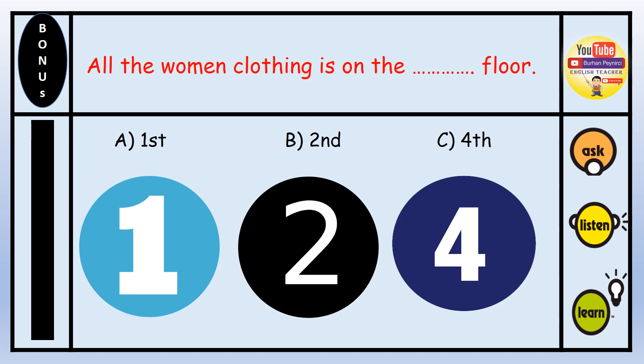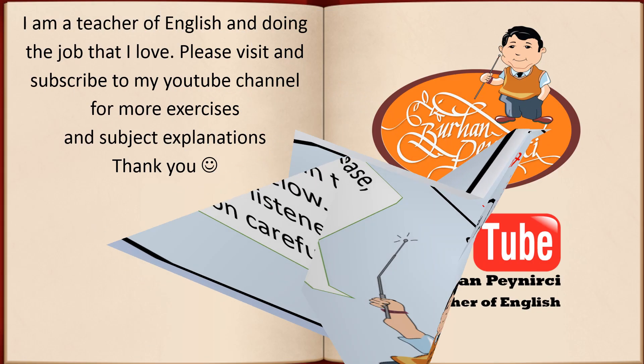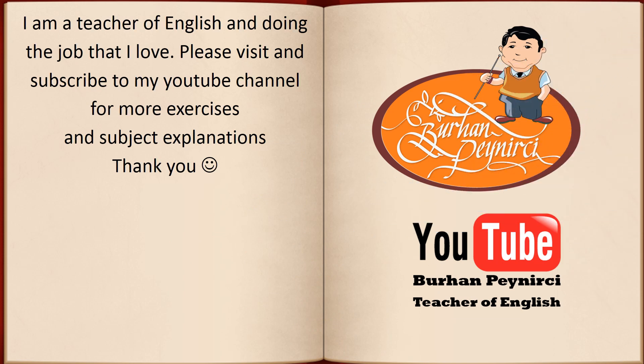Bonus question: All the women's clothing is on the blank floor. A. First. B. Second. C. Fourth. This is a bonus question — please write your answers in the comments below. Let's see who has listened to the conversation carefully. I am a teacher of English doing the job that I love. Please visit and subscribe to my YouTube channel for more exercises and subject explanations. Thank you.